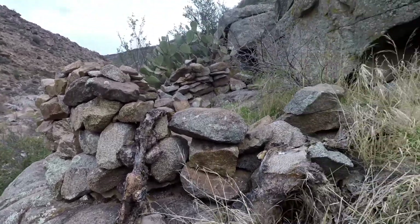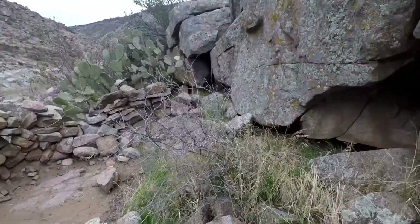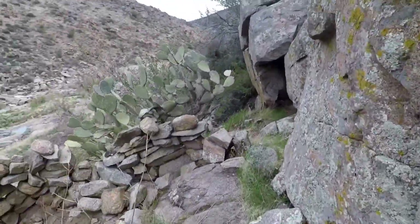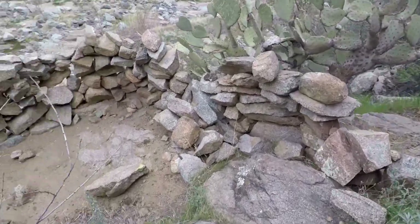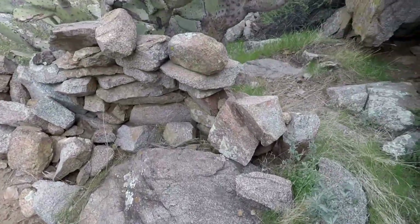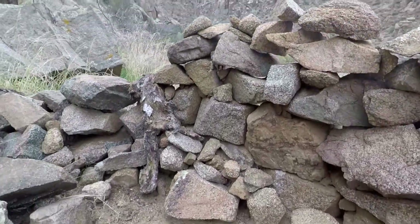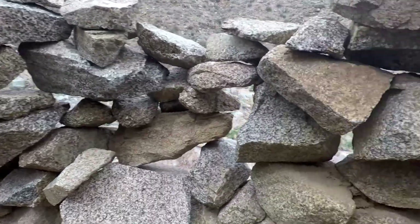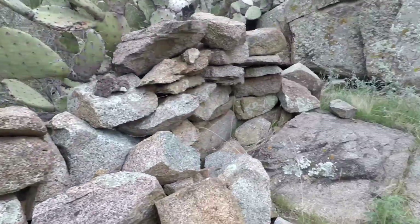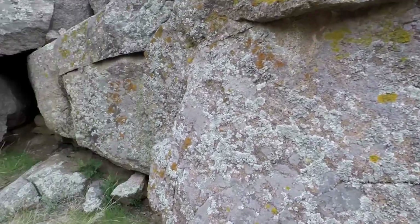Pretty deep into it now and I found this rock wall. I don't know if it was made recently or not — there's a nice little lookout tower in here. Somebody definitely stacked these rocks, I just don't know when.